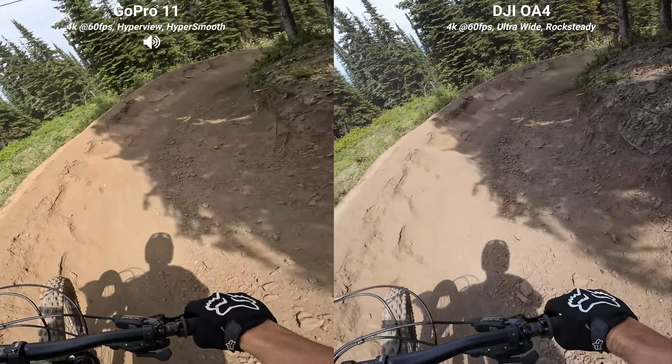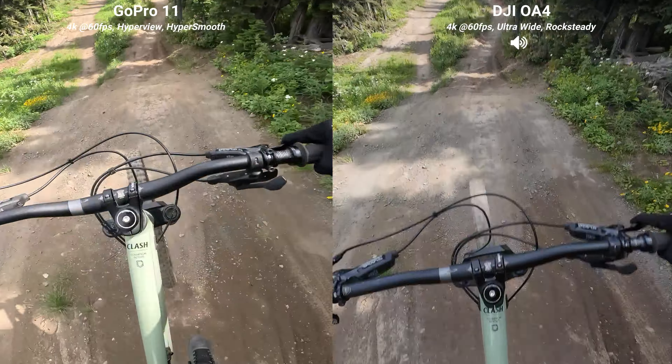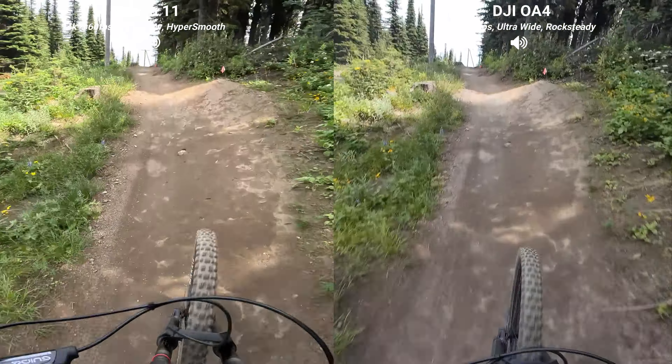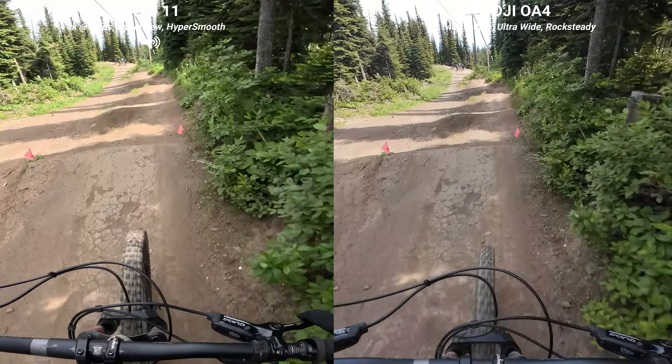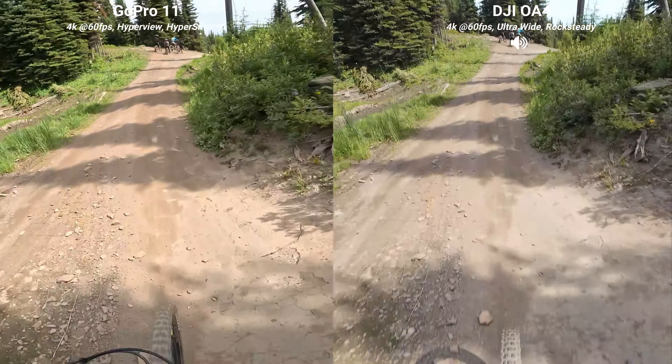It's just kind of like the entryway to the World Cup line. Nice pop. Oh, beautiful. Over the root. Double. Double. Woo.